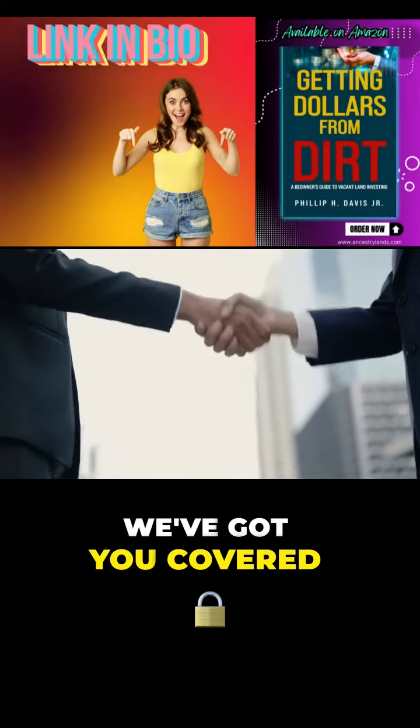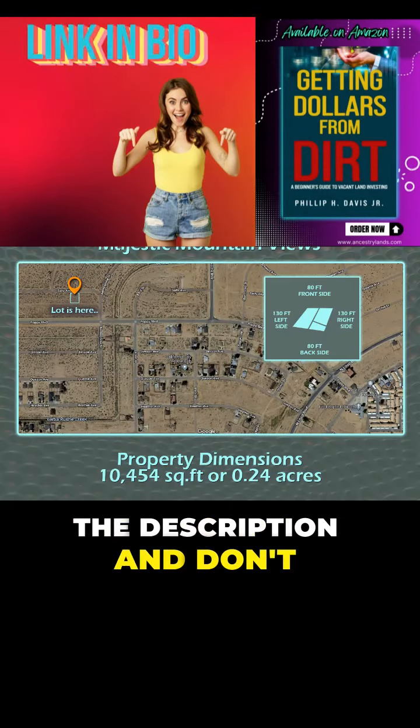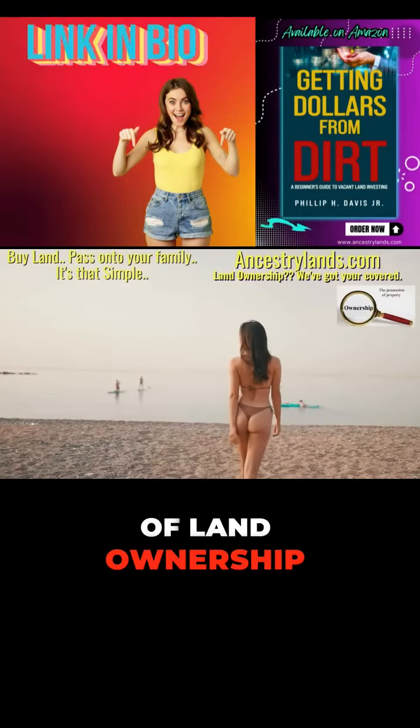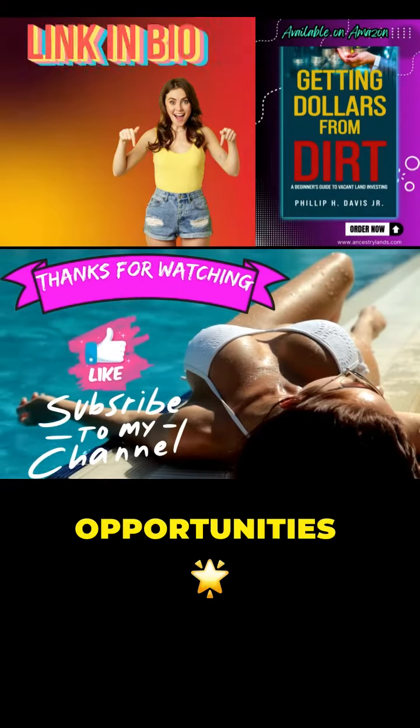Trust in Ancestry Lands — we've got you covered. Ancestry Lands stands by your side. Reach out to us now via the links in the description, and don't overlook our informative book, Getting Dollars from Dirt, on Amazon — Unraveling the Realm of Land Ownership. Stay updated by subscribing and following us for more transformative opportunities.